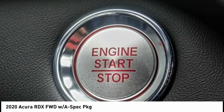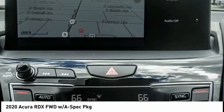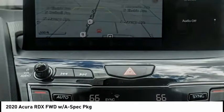Fog lights, speed control, four-wheel disc brakes, power moonroof, and ventilated front seats.